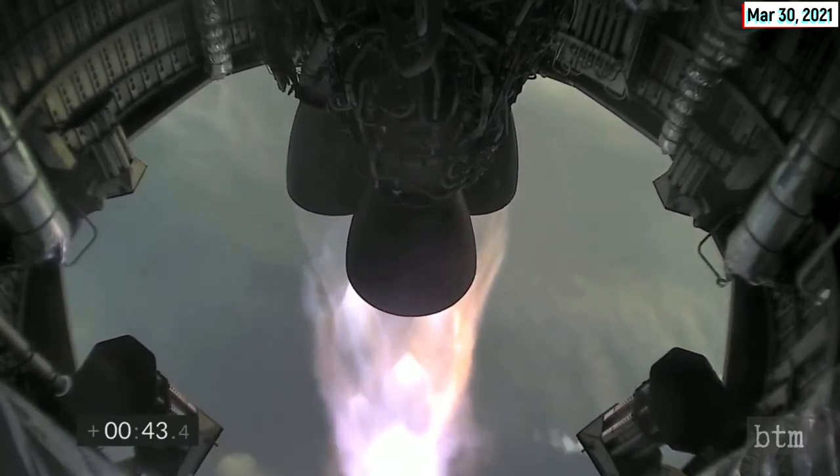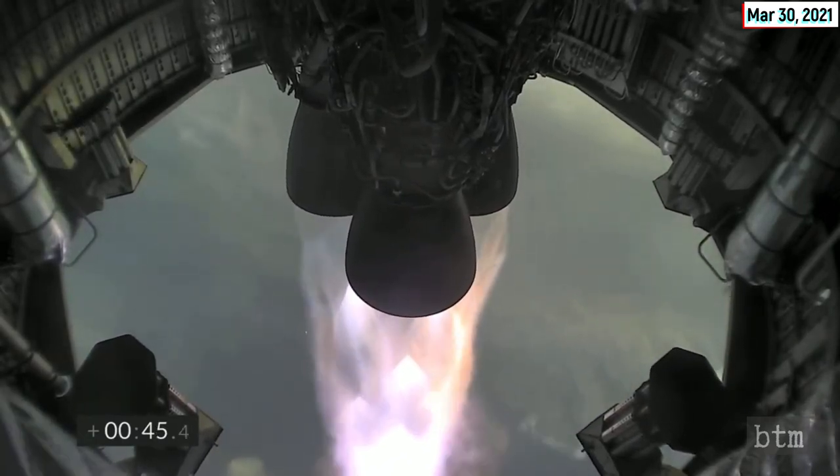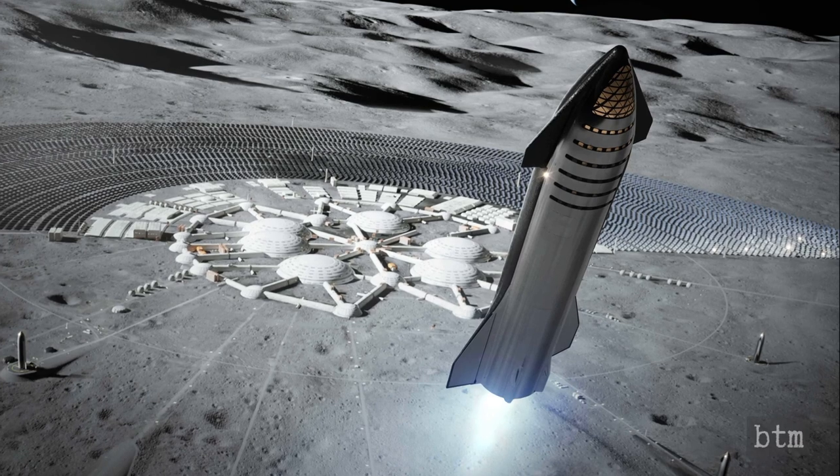Musk said afterwards: 'Looks like engine two had issues on ascent and didn't reach operating chamber pressure during landing burn, but in theory it wasn't needed. Something significant happened shortly after landing burn start — should know what it was once we can examine the bits later today.'